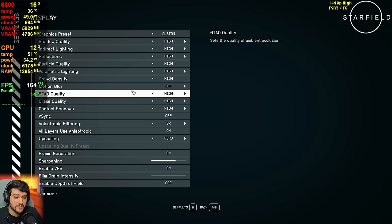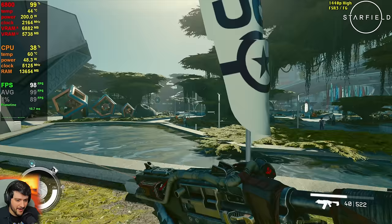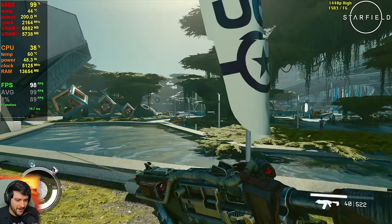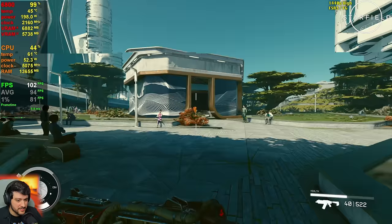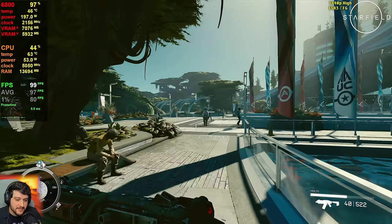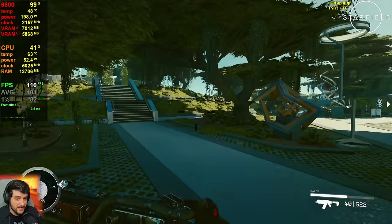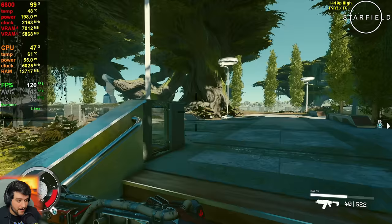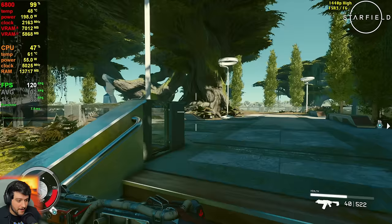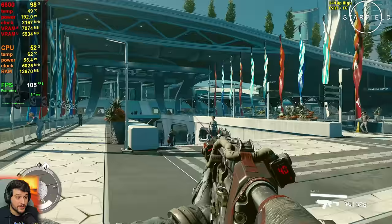With FSR 3 frame generation it feels way smoother, though it does introduce a little bit of input lag. When you're shooting things out in space on other planets, you'll see more FPS than in the city. In a city like this you're probably not shooting a lot of people, so you don't need super fast input response. You can now enjoy 90 plus FPS with very similar visuals to native resolution since upscaling is not at work. This is how it should run without frame generation given the visuals.